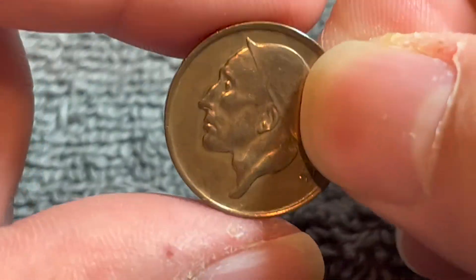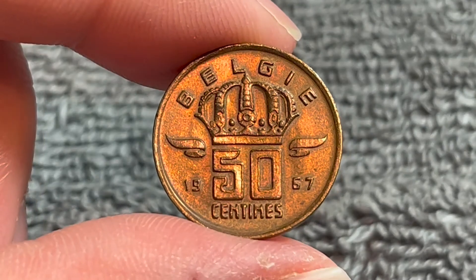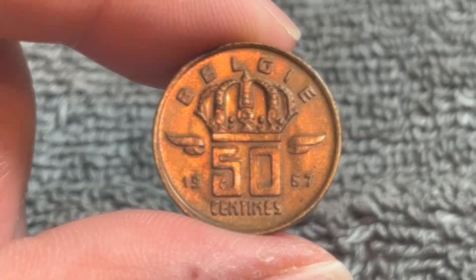Anyway, hope that cleared up some information about this coin and I'll see you next time when I've got another coin to talk about. I'll see you soon. Thanks for watching the video.